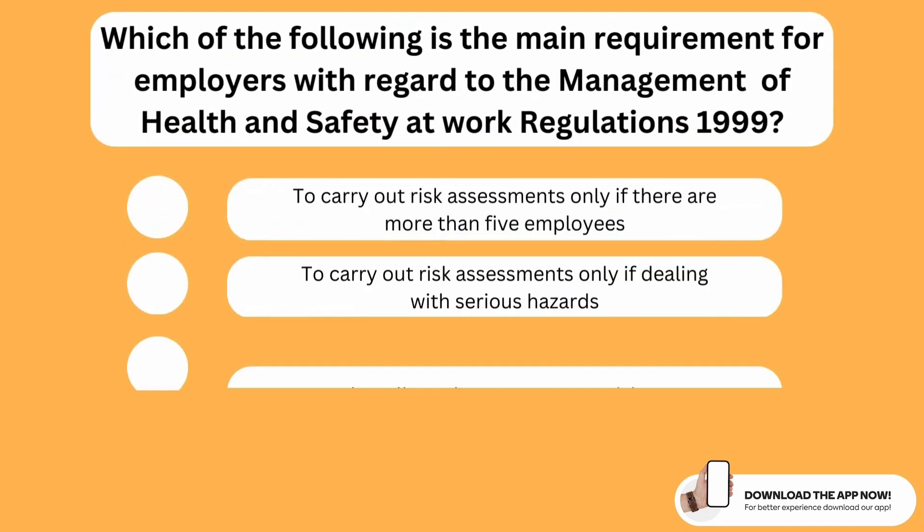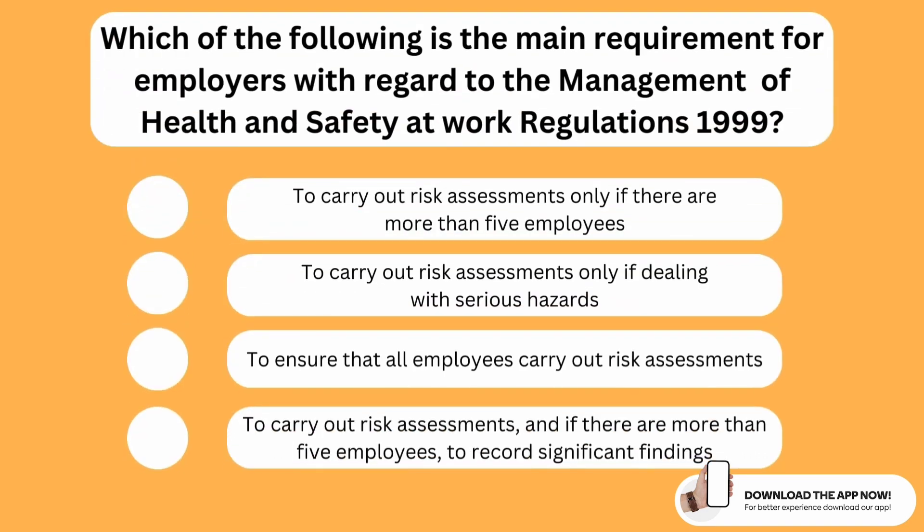Which of the following is the main requirement for employers with regard to the Management of Health and Safety at Work Regulations 1999? The correct option is the last one. The main requirement is that employers must carry out risk assessments, and if there are more than five employees, they should also record significant findings. This is a requirement according to the regulations of 1999.